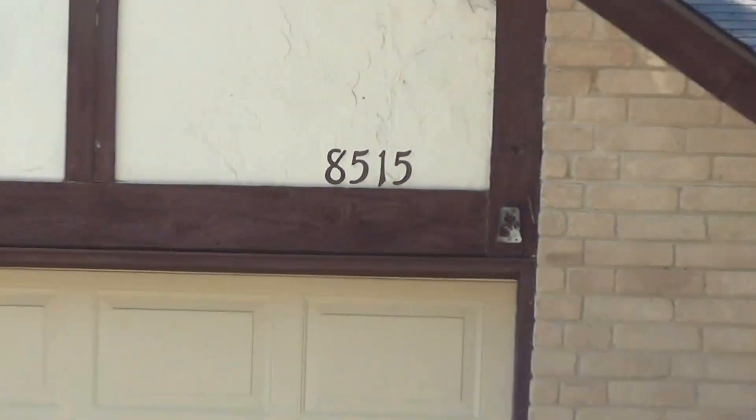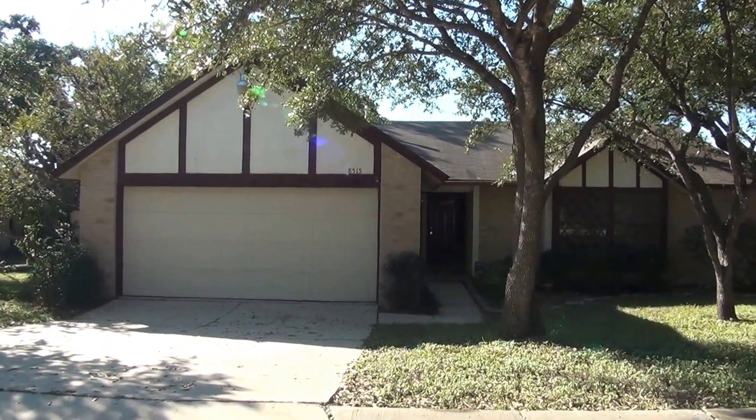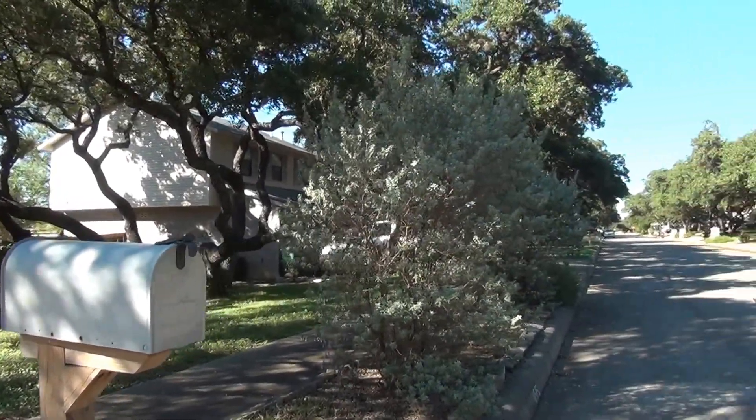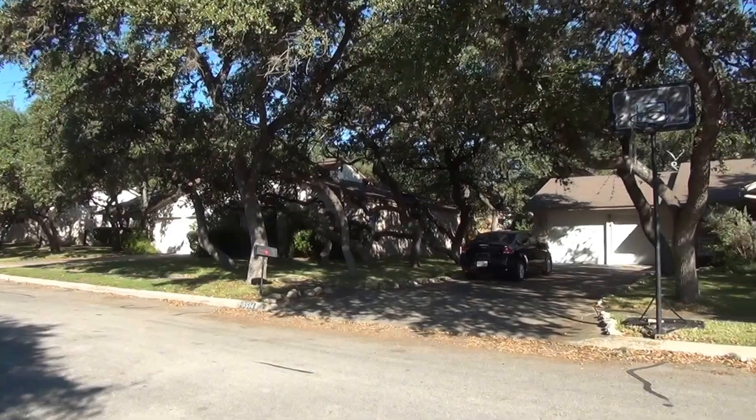I'm at the house at 8515 Penn Dragon in the Bronze Station subdivision. This will be the condition of the home as of the date of this video, which is November 14th, 2016, about 3 p.m. in the afternoon.